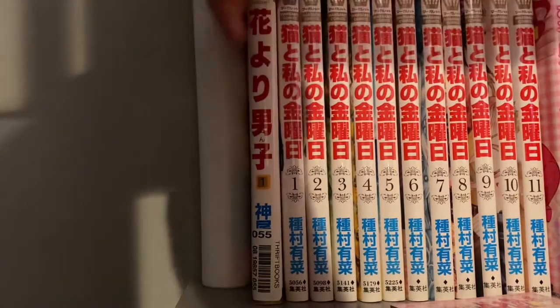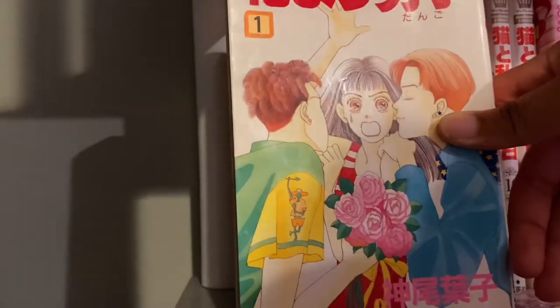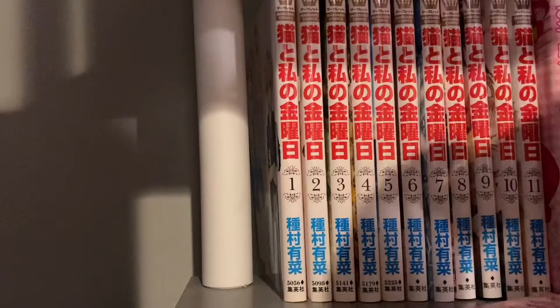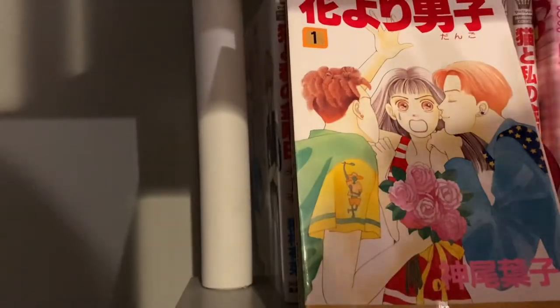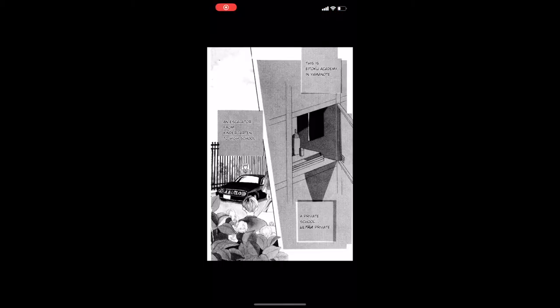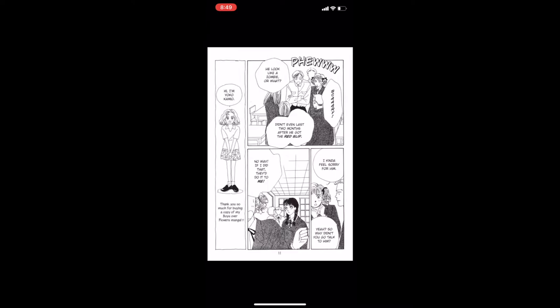I have Hana Yori Dango, which I haven't watched or read in a long time. There's an anime and a live action — I've seen the live action a thousand times, it's literally one of my favorite things ever. There's also a bunch of K-dramas — it's one of those series that has a lot of adaptations. It's a shoujo romance. I have volume one. It does have an English translation and the physical versions are pretty hard to find, but you can read all of it on the Viz app. I have a Viz subscription for $2 a month — I'm not sponsored, but it's a good way to read it if you want to save money.